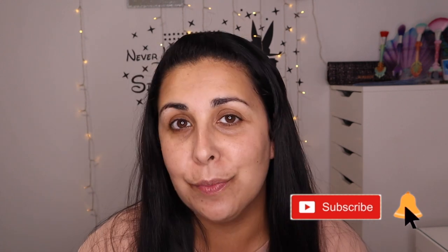Hi everyone and welcome back to Letty Sparkle. If you're new here, I'm Letty. I'm a 35 year old crazy makeup person who loves all things makeup. So if that's the sort of thing that you enjoy, then please don't forget to subscribe and hit the notification bell.